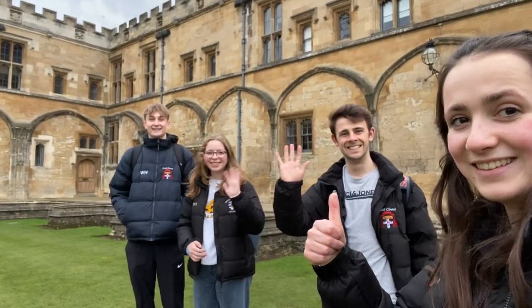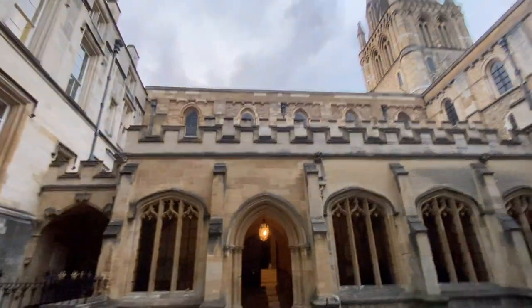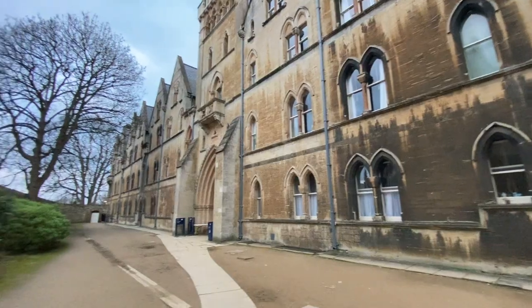Also quite a lot of Harry Potter was filmed here — you can see the stairs they used in filming. They've also got the Christchurch meadows just across from this building so it's a really nice walk, especially in the summer.